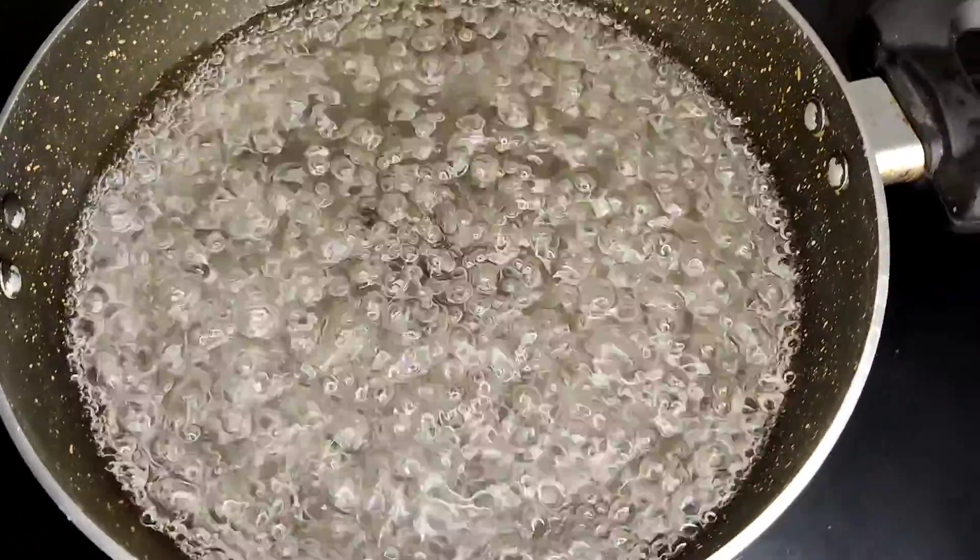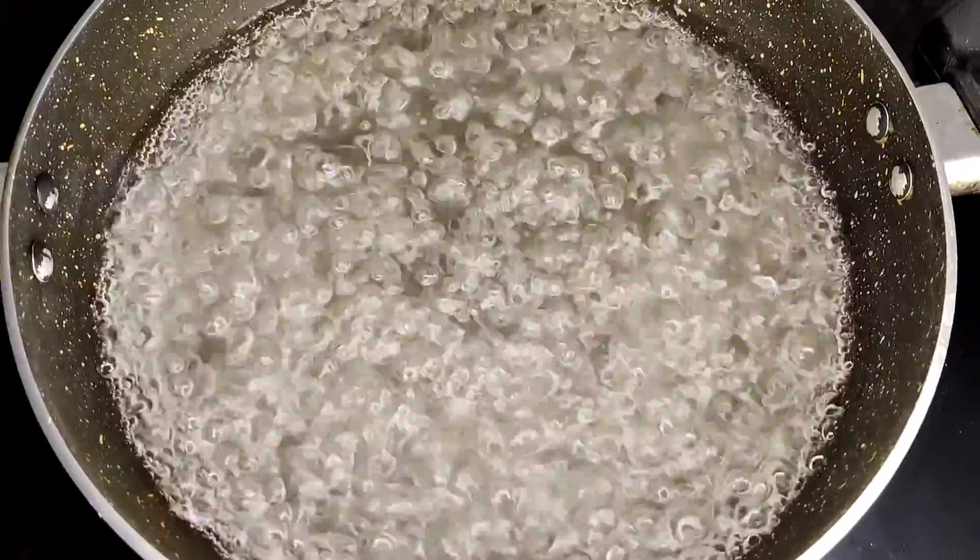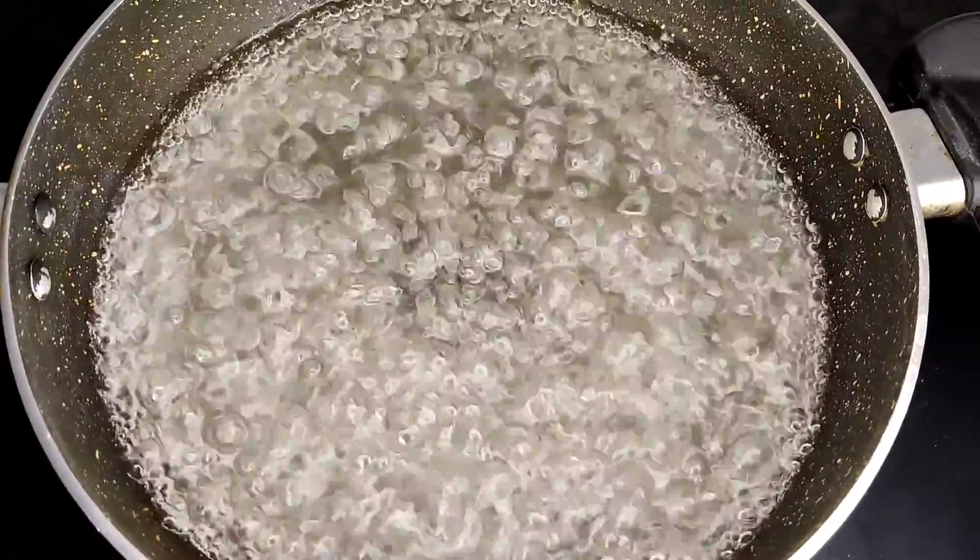The water has boiled now. What we'll do is turn off the gas and cover it with a lid for five minutes.